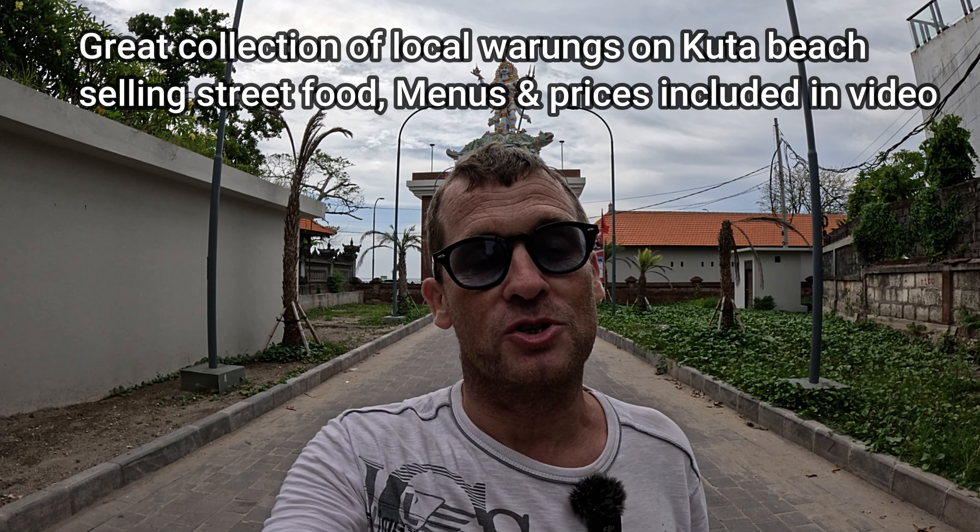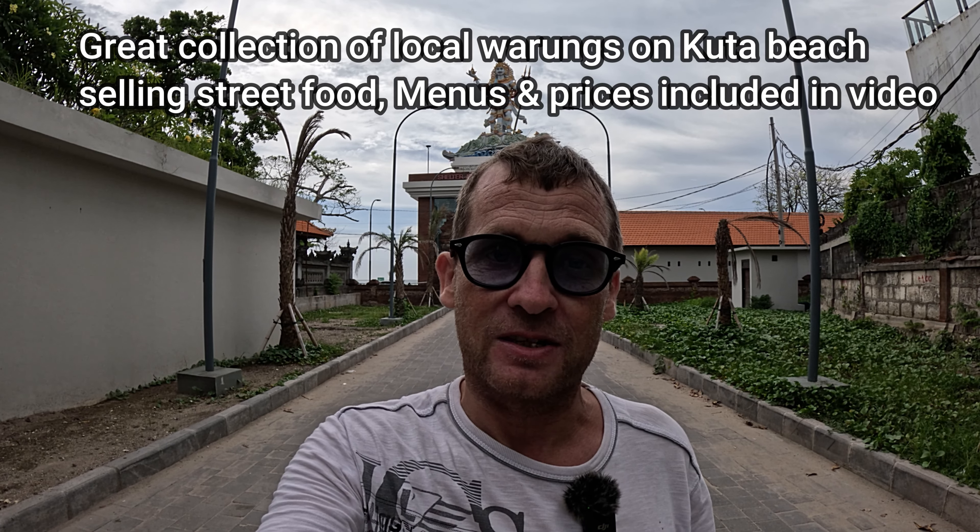When we get down to Kuta beach we're going to first of all hit a nice collection of local warungs. I shall show you all the menus and the prices of the food so you know what to expect, and we'll take you on to Kuta beach, give you a glimpse of the beach, and we'll take a stroll along the pathway at the back showing you all the bars and local warungs. So without any further ado let's go and get started and take a stroll along Kuta beach.